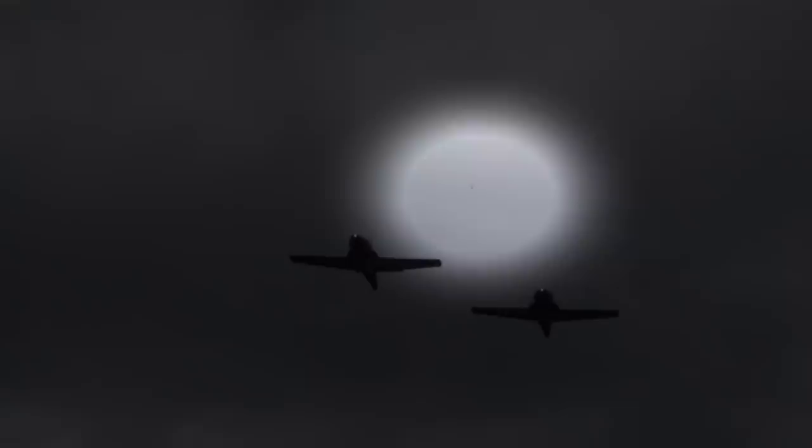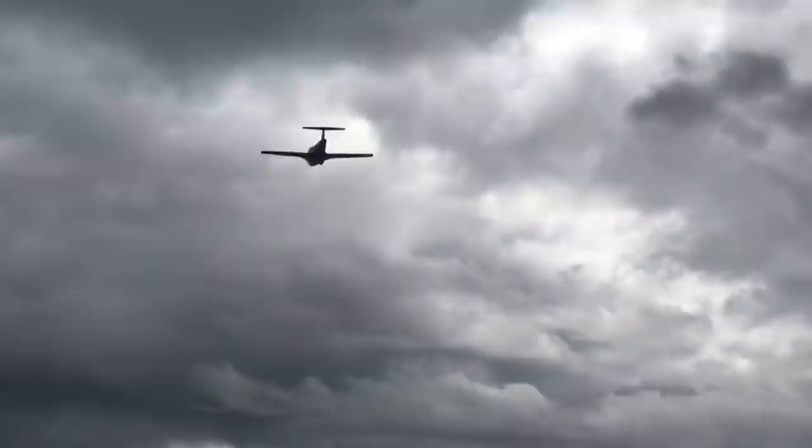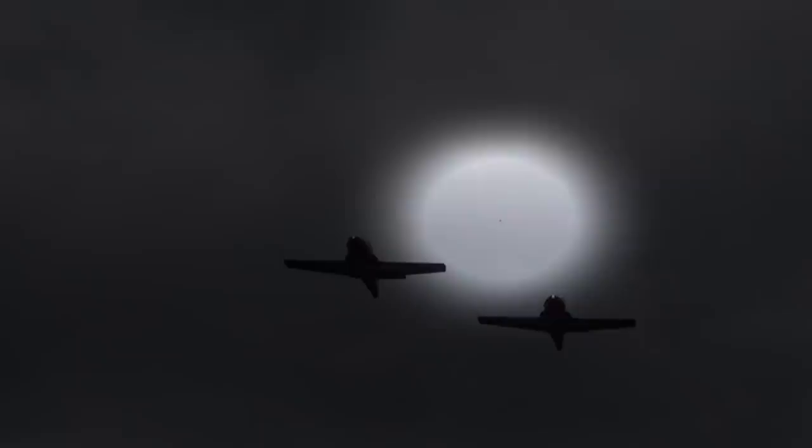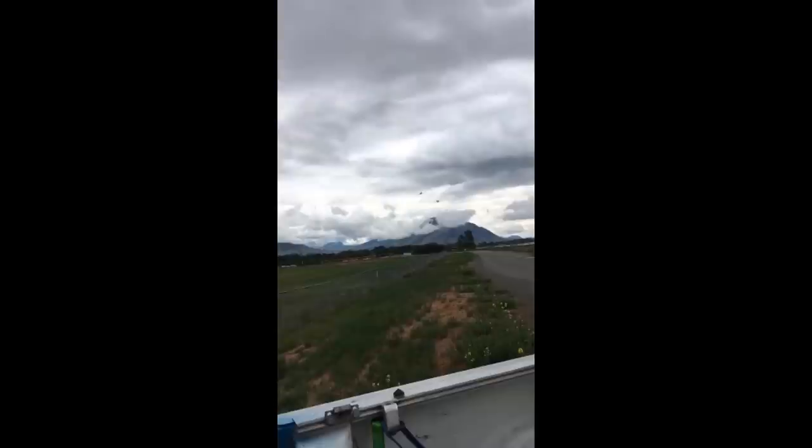I can't put hand on heart and say that that is a bird — that speck — but it's one of the more risky areas of any aviation, just after takeoff. One of the risk factors is you're close to the ground and birds are a factor at airports. That's a reality of aviation.